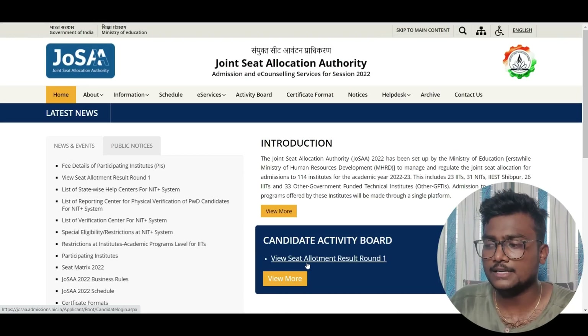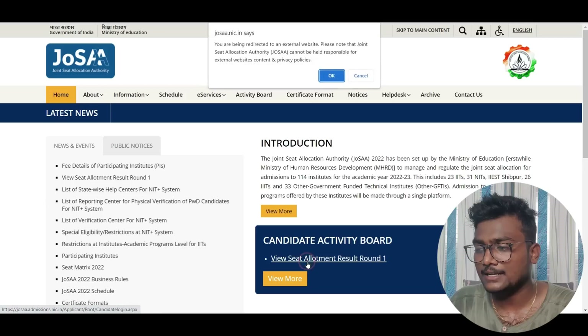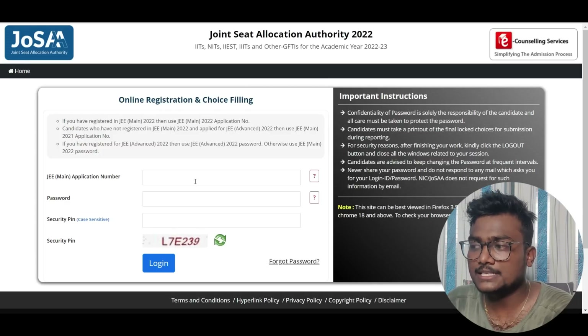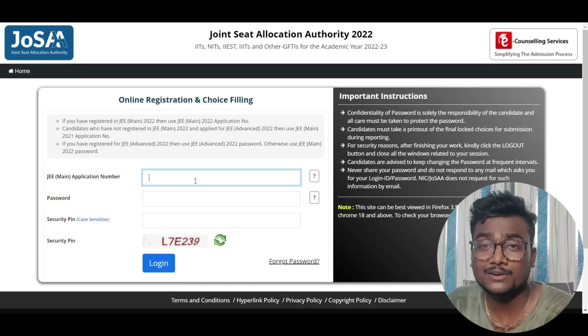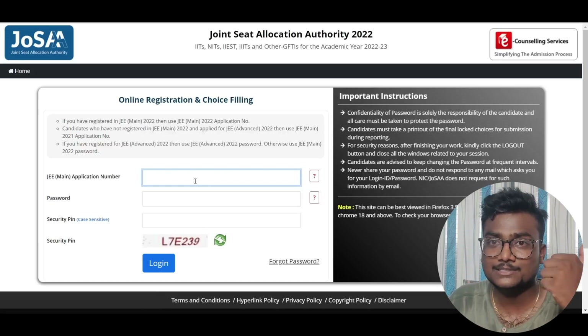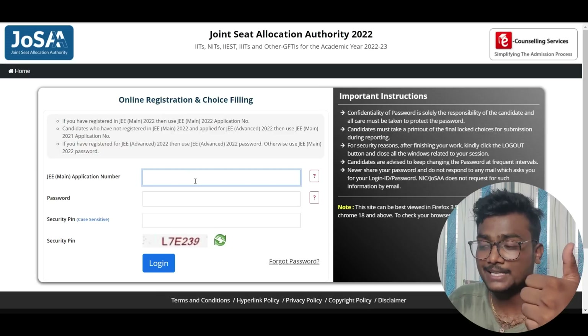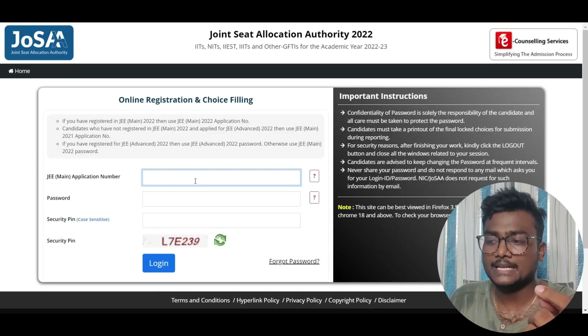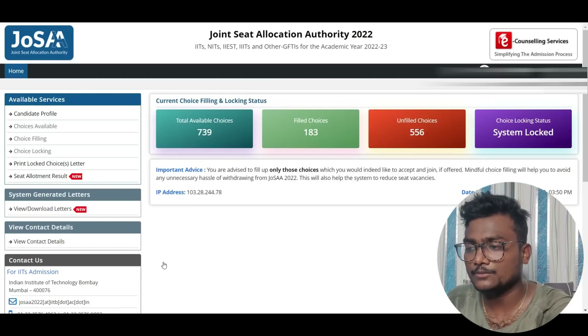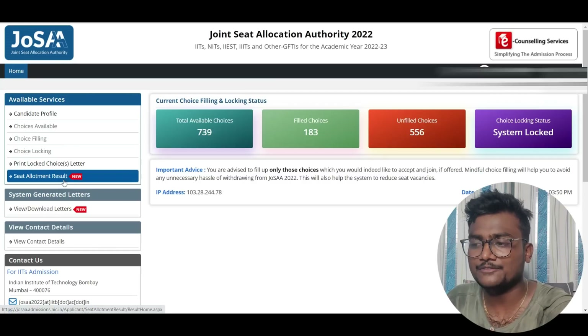You can see 'View Seat Allotment Result Round One.' If you click that, you will be taken to a page where you will be asked for your JoSAA application number and password. This is last year's 2022 recorded video — the process is going to be the same, except this year they've added one more security layer: sending an OTP to your registered mobile. So keep your registered mobile with you. Enter your application number, password, security pin, and click login.